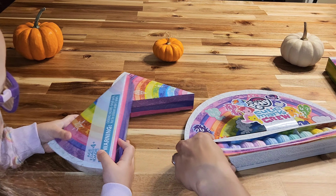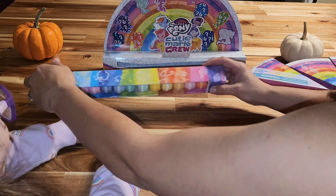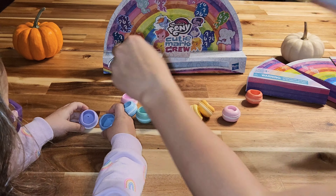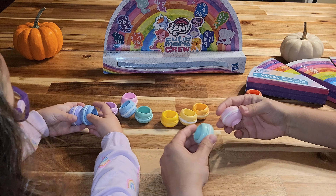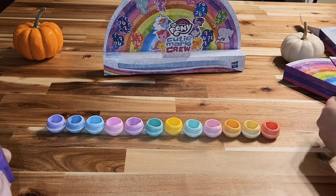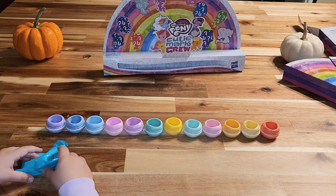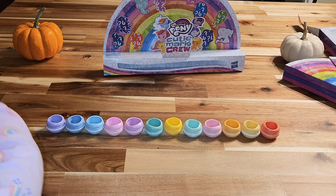Let me get it open. What's my favorite color? Okay, hold on — I think these are just the macarons, so we can take those out. These are the bases for the ponies, all different colors. Let's line them up so we can see them all.